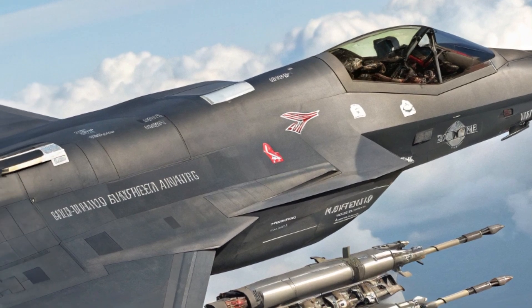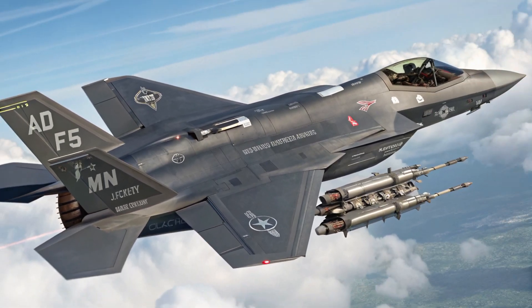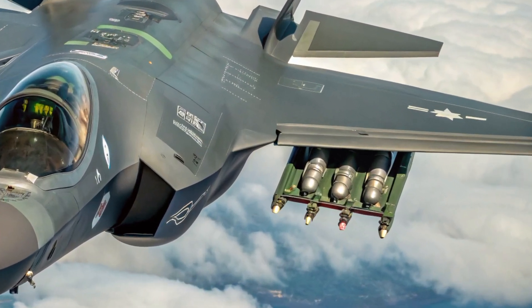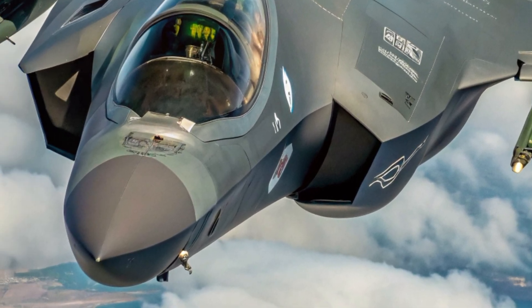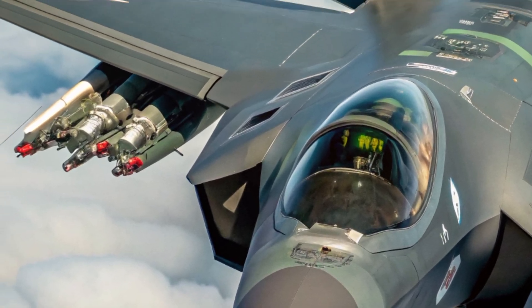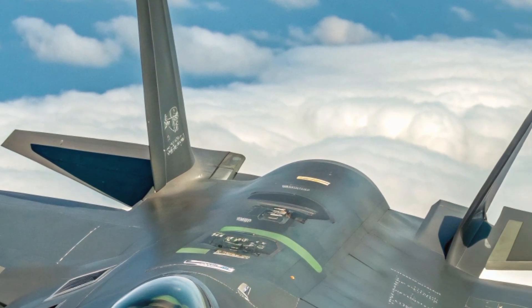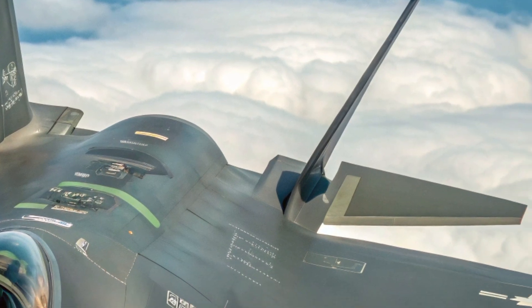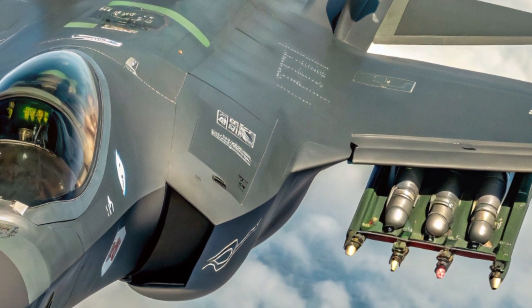As for the price, the 2025 F-35 doesn't come cheap. Depending on the variant, unit costs are hovering around $80 to $100 million per aircraft. However, with production scaling and improvements in maintenance efficiency, long-term operational costs are being steadily reduced. For many nations, it's not just a purchase, it's an investment in future military capability.